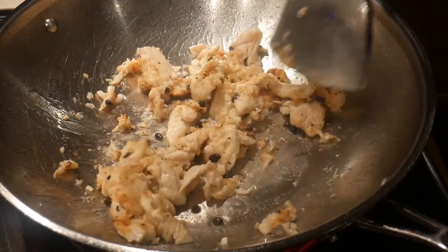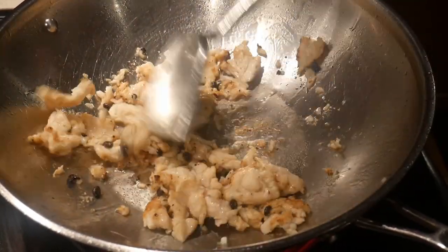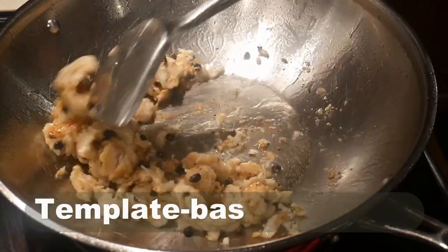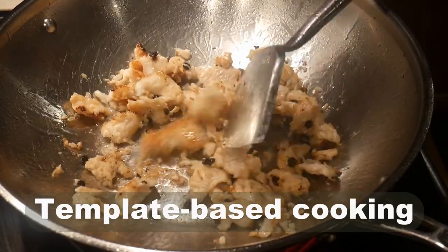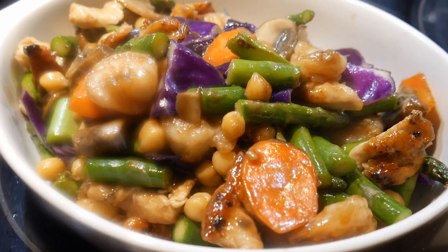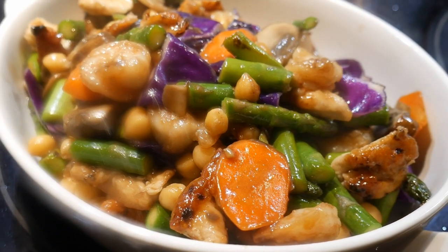In this video, I'm going to demonstrate to you how to cook a chicken dish using my FAST cooking system. In fact, it is a template, which means that you can use it as a basic foundation to create many different versions of this chicken dish.